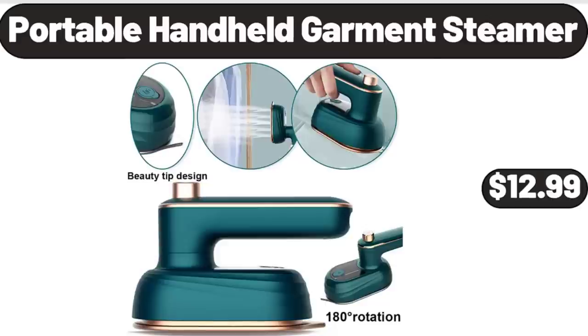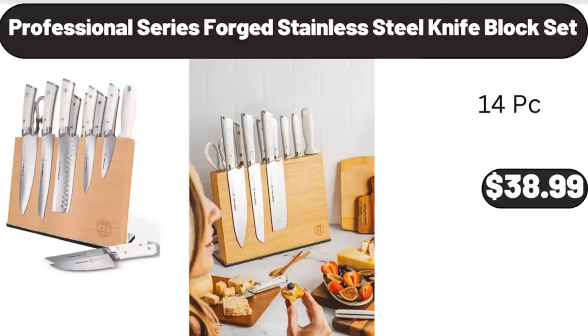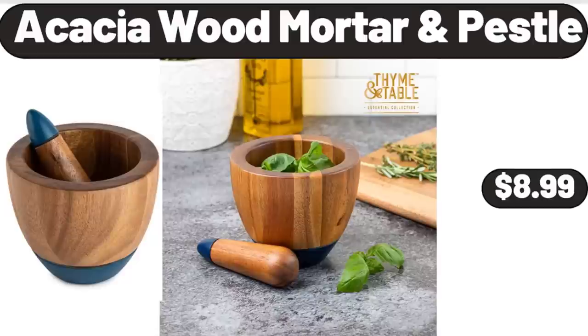Portable Handheld Garment Steamer, $12.99. Professional Series Forged Stainless Steel Knife Block Set, $38.99. Acacia Wood Mortar and Pestle, $8.99.